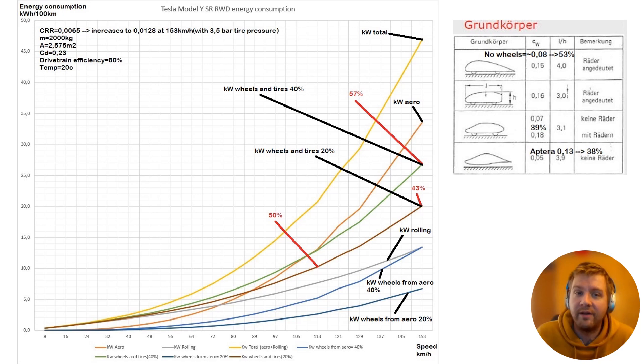The weight used in the calculation is 2000 kilos, frontal area is 2.575 square meters - I calculated this from a picture so it's probably not exact but close enough. The drag coefficient with the stock car is 0.23, drivetrain efficiency I used 80%, and calculations are done at 20 degrees Celsius outside temperature. Road temperature and outside temperature impact your drag a lot as well.